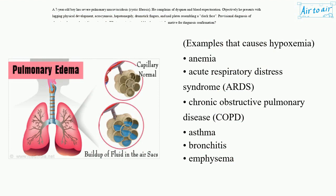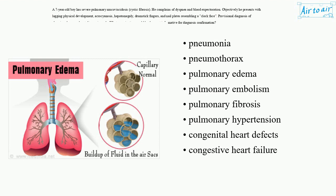Examples that cause hypoxemia: anemia, acute respiratory distress syndrome (ARDS), chronic obstructive pulmonary disease (COPD), asthma, bronchitis, emphysema, pneumonia, pneumothorax, pulmonary edema, pulmonary embolism, pulmonary fibrosis, pulmonary hypertension, congenital heart defects, and congestive heart failure.